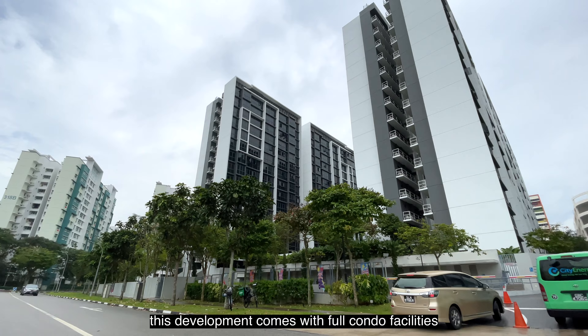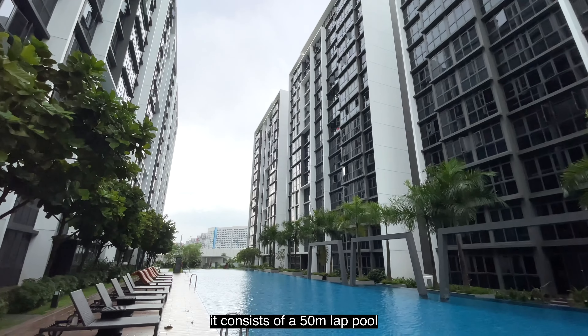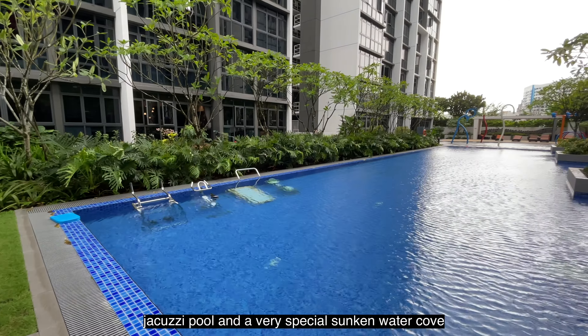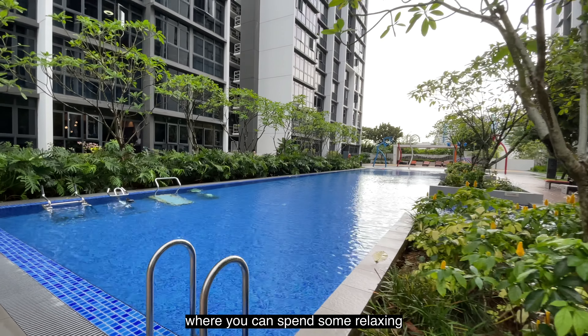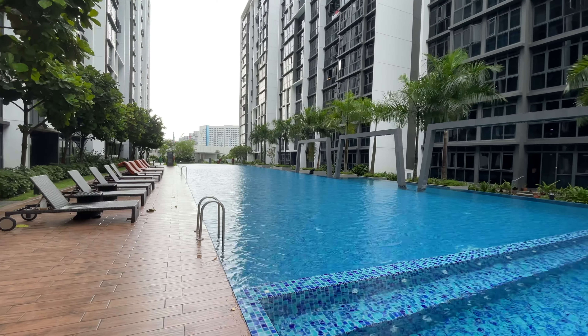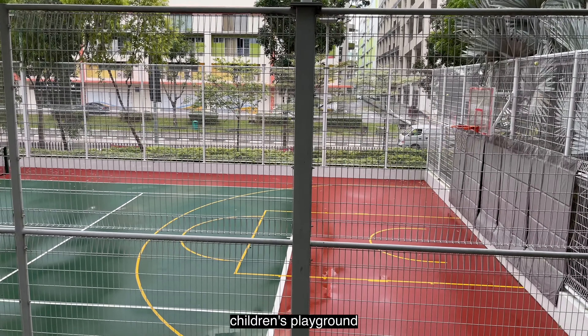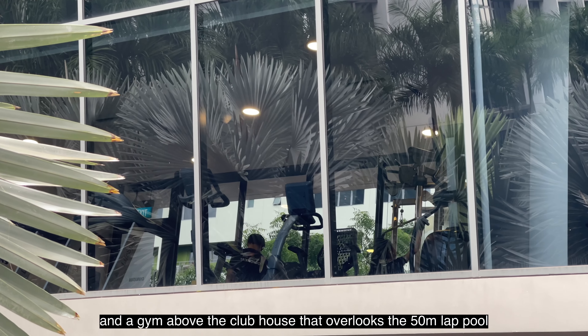This development comes with full condo facilities. It consists of a 50-metre lap pool, kids' water play and wading pool, jacuzzi pool, and a very special sunken water cool — a sitting area in the water where you can spend some relaxing time with your family. There is also a tennis court and a half-basketball court, a children's playground, and a gym above the clubhouse that overlooks the 50-metre lap pool.